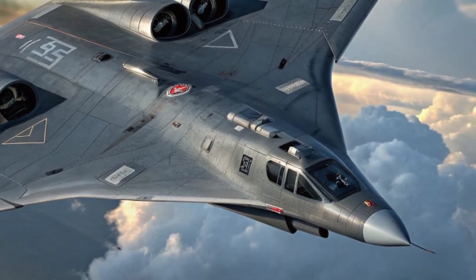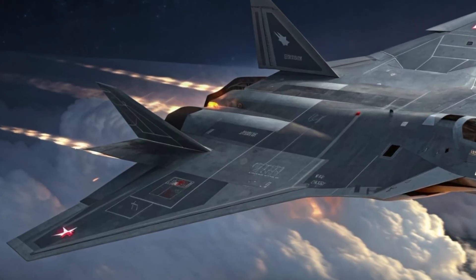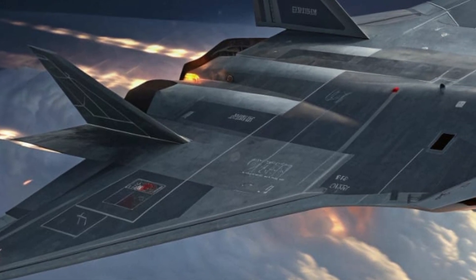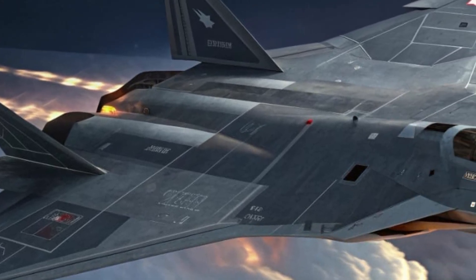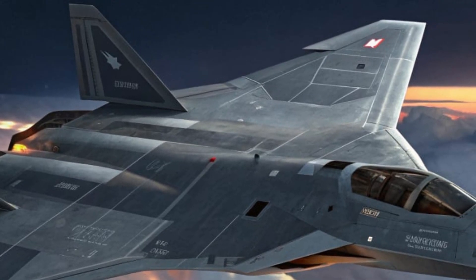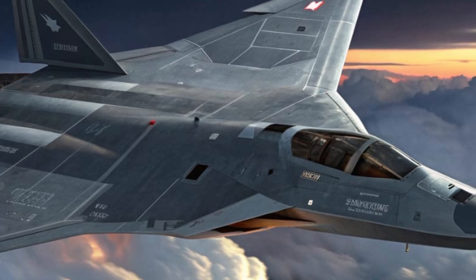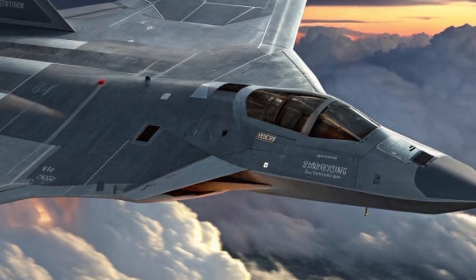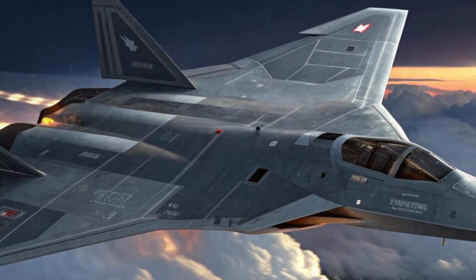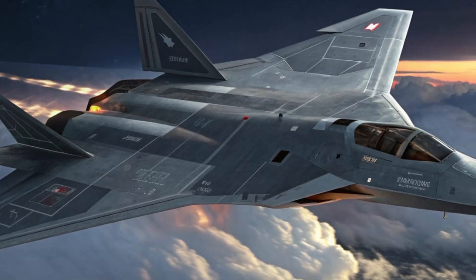At first glance, the Ghost Falcon looks like something out of a science fiction movie. Its exterior design is smooth, angular, and perfectly engineered for stealth. The aircraft's surface is made from an advanced carbon-titanium composite that absorbs radar waves and reduces heat signature, making it nearly invisible to most detection systems. Every inch of its aerodynamic body has been sculpted for maximum efficiency and minimal drag.